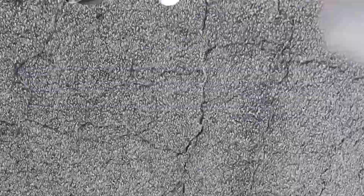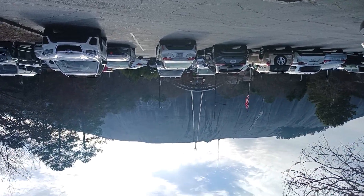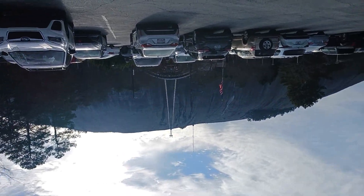Today we are at Stone Mountain and we're about to go on the Skyride Plaza. I just want to show y'all how big this mountain is. At first, it looks like a volcano to me.